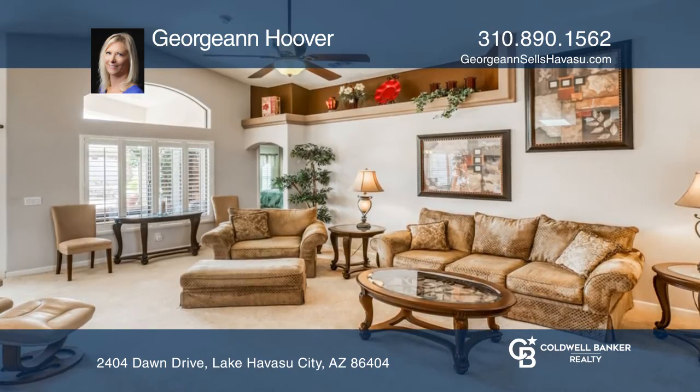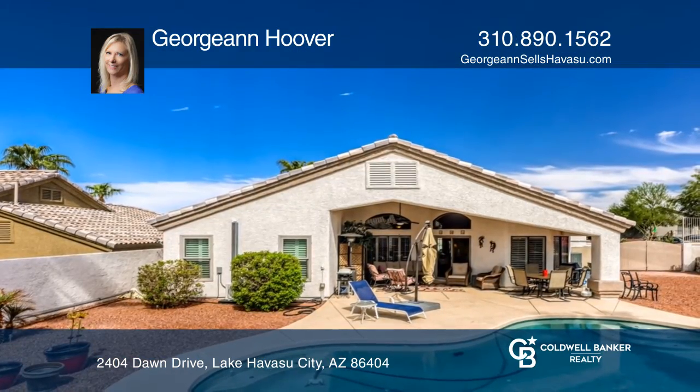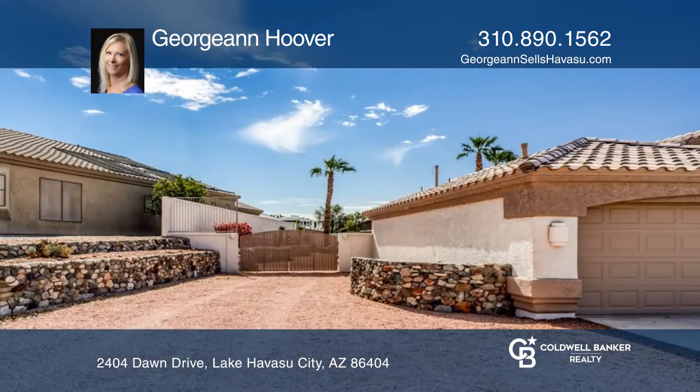In addition, there's an abundance of side yard. The community offers a community park to go play bocce ball with your neighbors.